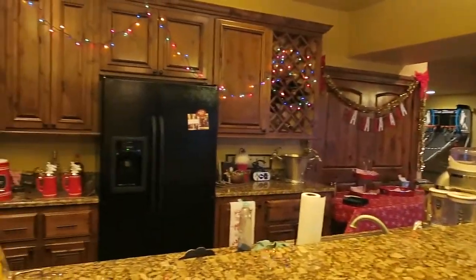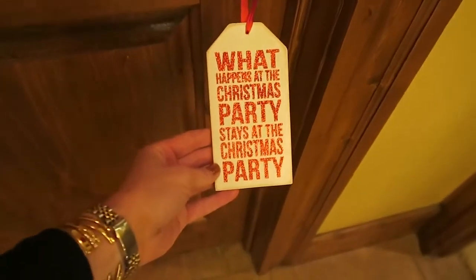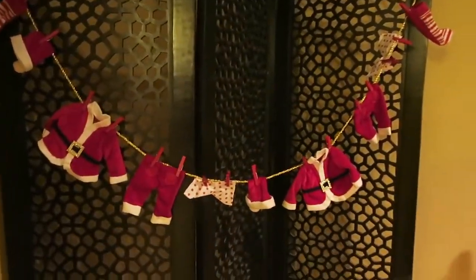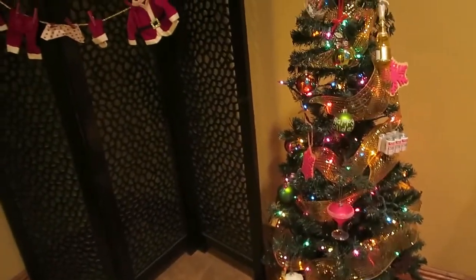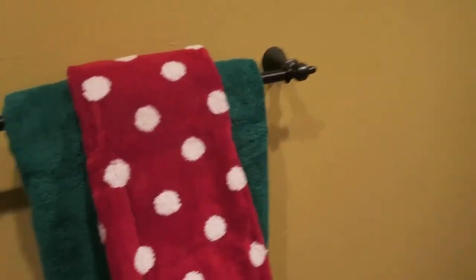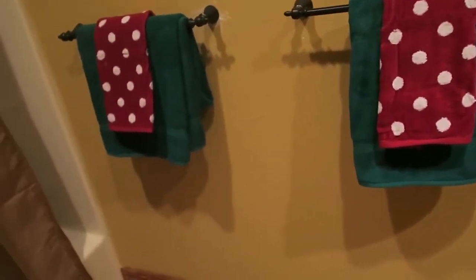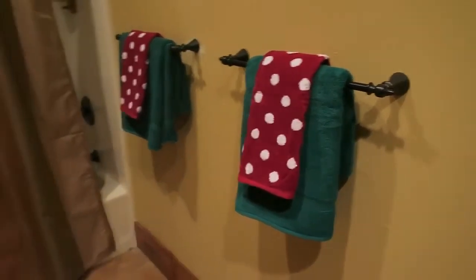I'll also show you our basement. We're having a party tomorrow so it's all decked out. Right when you come down the stairs is the restroom with a little Christmas party sign. The guest bathroom has this really cute garland from Michael's — it's like Santa's laundry, all his boxers and clothes, which I thought was funny for a bathroom. There's also a little tree with drinking-themed ornaments. I got some cute holiday towels from TJ Maxx and green ones from Target.